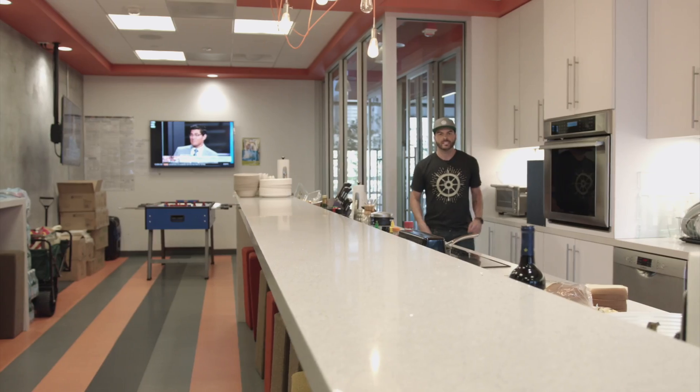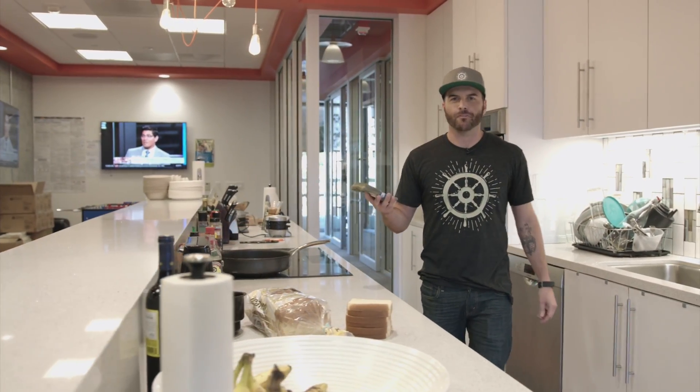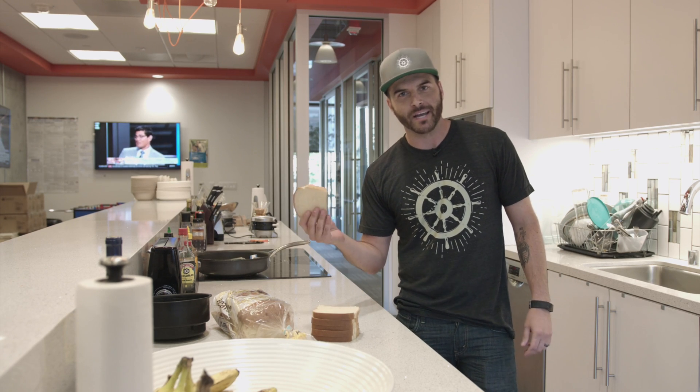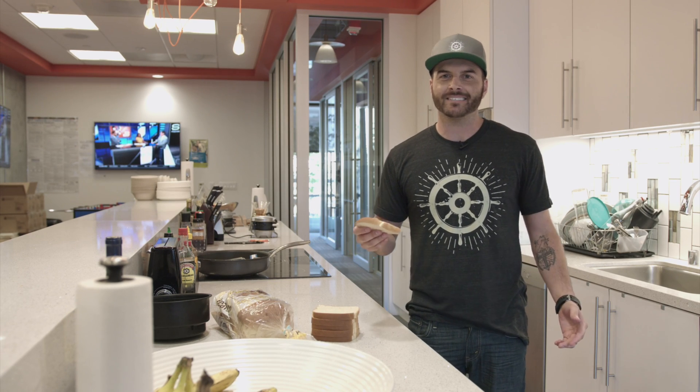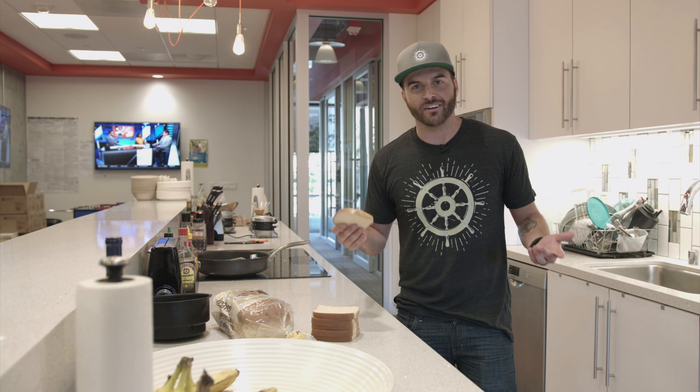Bottom line is Voyager is going to make building your app even more fun and easier than ever before. You see, the key to building a great web app is all in the dough — and I'm not talking about money, I'm talking about actual dough, like bread. Voyager has a BREAD system which allows you to browse, read, edit, add, and delete any content on your site.